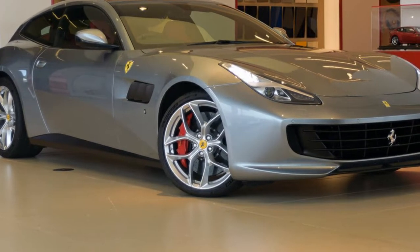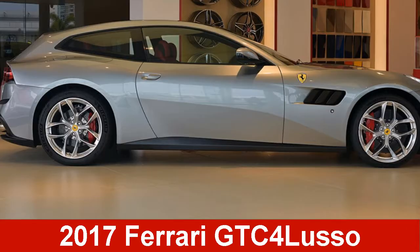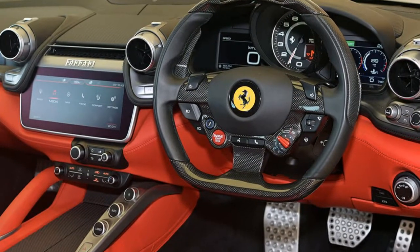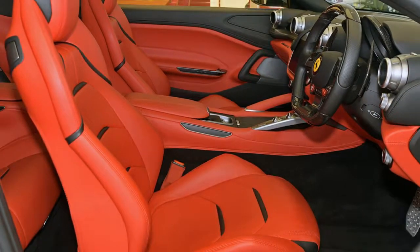We are proud to offer you this great value Ferrari. This has a reliable 3.9 litre engine and a smooth shifting automatic transmission. The attractive grey exterior is complemented by its stylish interior.